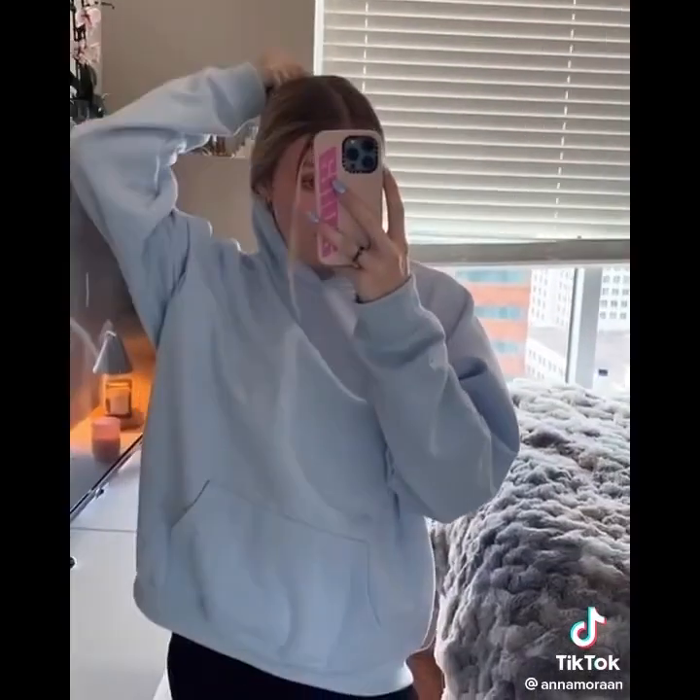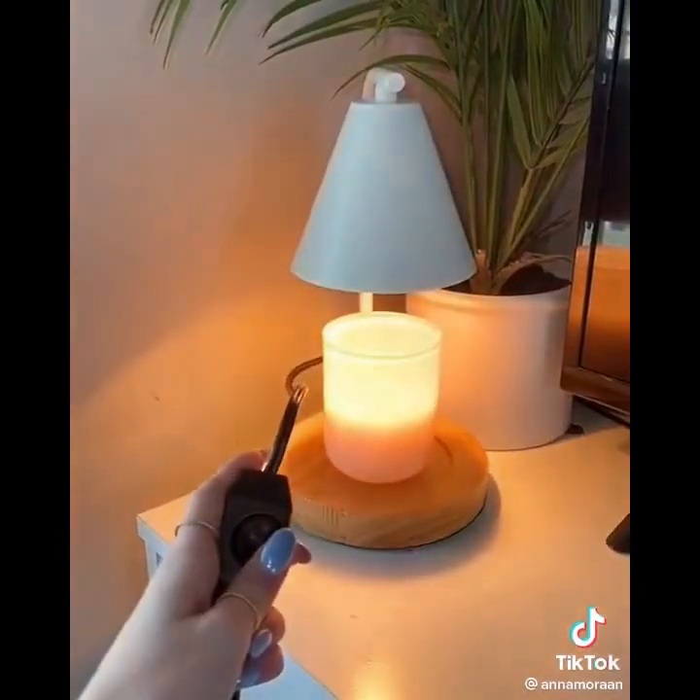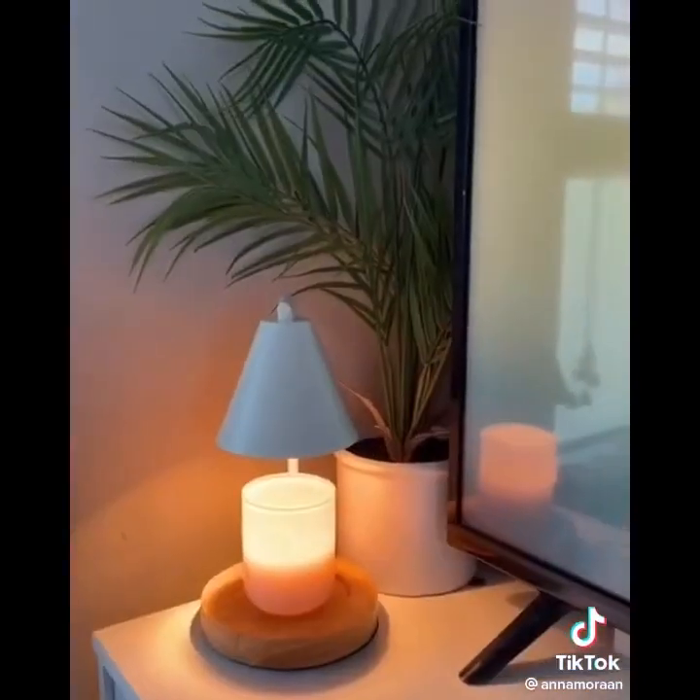This hoodie is the best thing I've ever put on and it's so affordable. It's a rational fear forgetting to blow out a candle, so I got this candle warmer light — it's aesthetic and makes the candle smell even stronger, and it lasts longer.